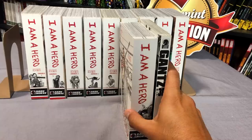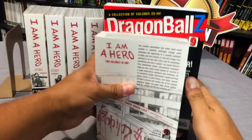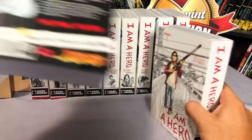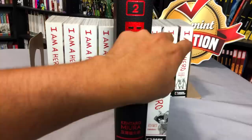Now let's compare it to another edition — this is the Viz Big Edition. Of course Dragon Ball Z. They've had Vagabond, Fushigi Yugi, Kenshin, Hot Gimmick, and Evangelion. So it's obviously taller — it's big. And now let's compare it to these beautiful Berserk volumes, which is completely unfair because Berserk is $49.99, whereas I Am A Hero each one of these is retailed at $19.99.